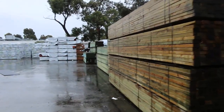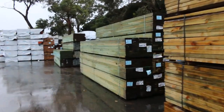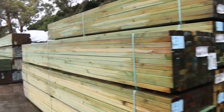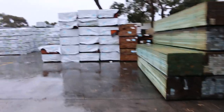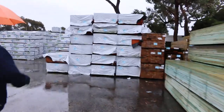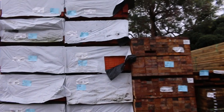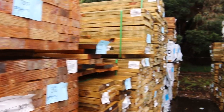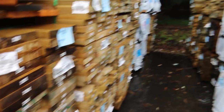Heaps of treated pine in as well this week, 90x45 the main size there. A bit more of the MGP12 pine in the front of this row here. Pretty much got a B double load of these LVLs to clear as well - 90x35 2.7s, to go to the highest bidder. Got a bit of treated pine in amongst there, mid-range stock in various sizes, up to about 240, even 290x45 there.